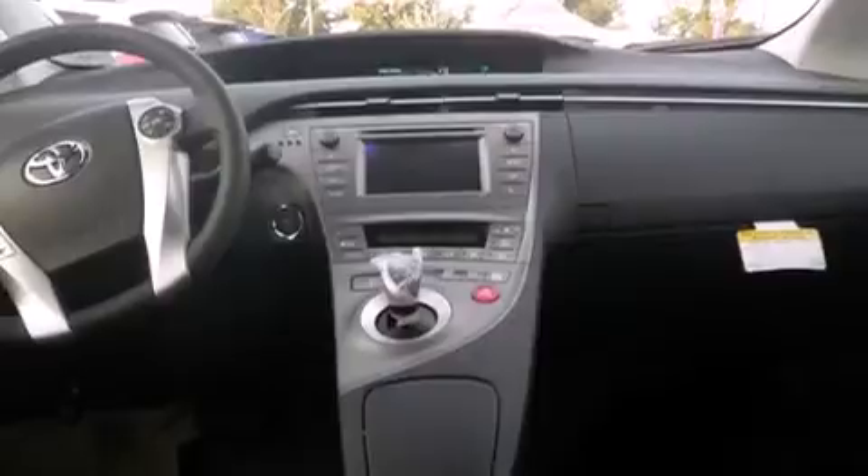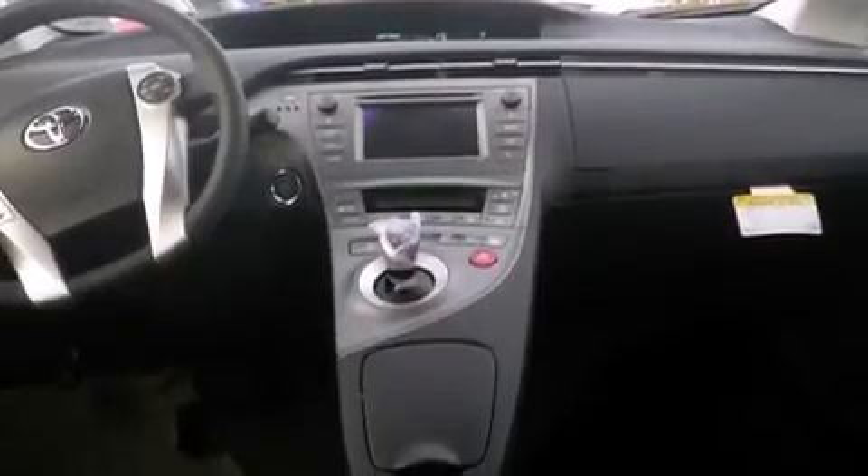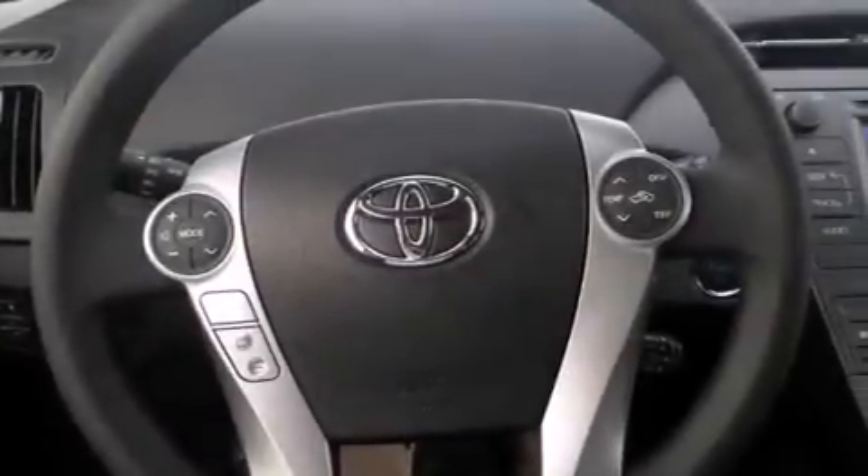Additional features include full-power accessories, a rear window defroster, an anti-lock braking system, and keyless ignition.